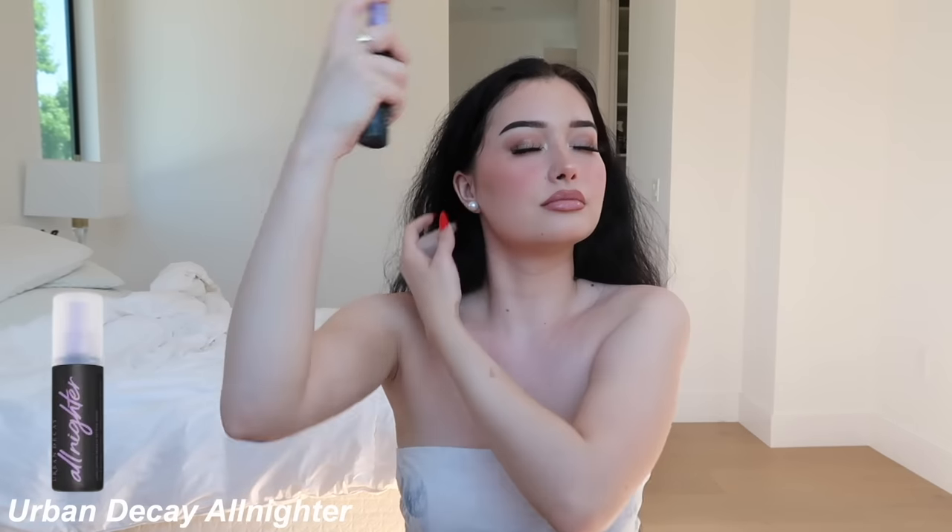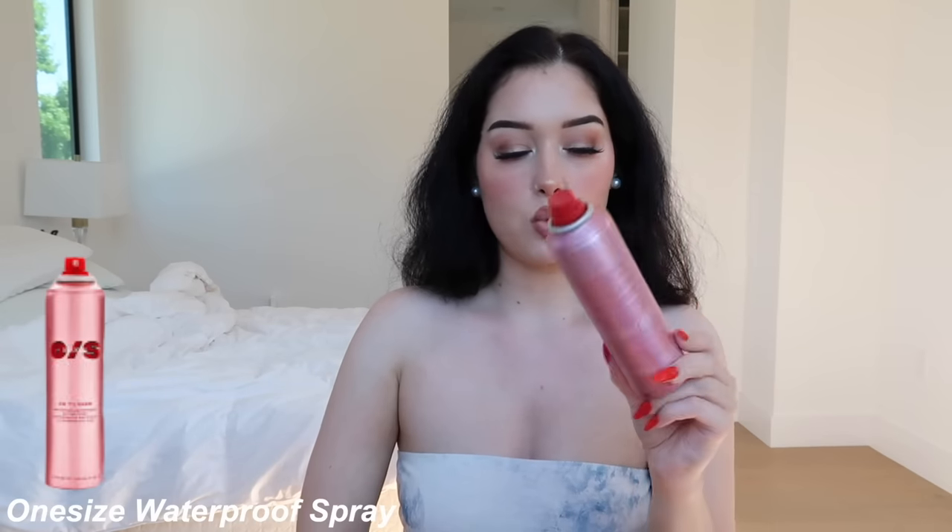Now we're gonna set this face because I'm gonna be wearing this makeup for a very very long time, especially if I go out tonight. I have this little travel size Urban Decay All Nighter spray. Then the last step — I've been really into this One Size waterproof spray. It kind of helps take me swimming on the first day and this stuff is gonna stay on. You gotta hold your breath because it gets in your nose.